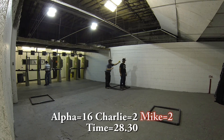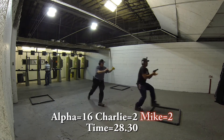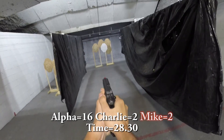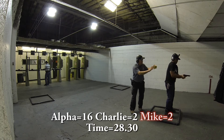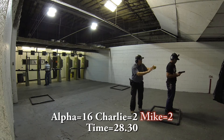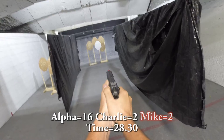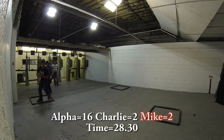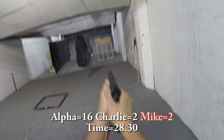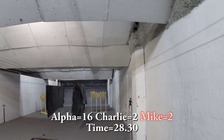There are two types: minor and major. For minor, alpha is worth five points, Charlie is worth three points, and Delta is worth one point. For major, alpha is worth five points, Bravo and Charlie are worth four points, and Delta is one point. Mikes are worth negative ten points, and that spans across both minor and major.